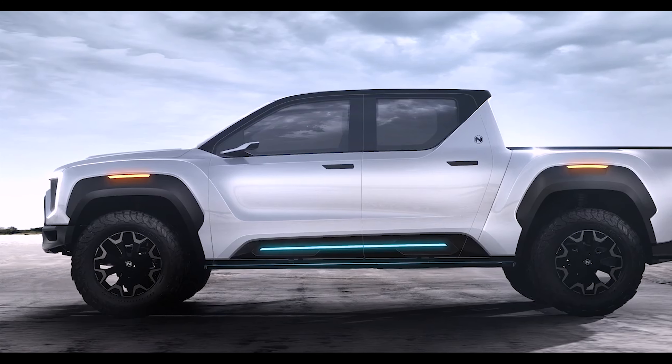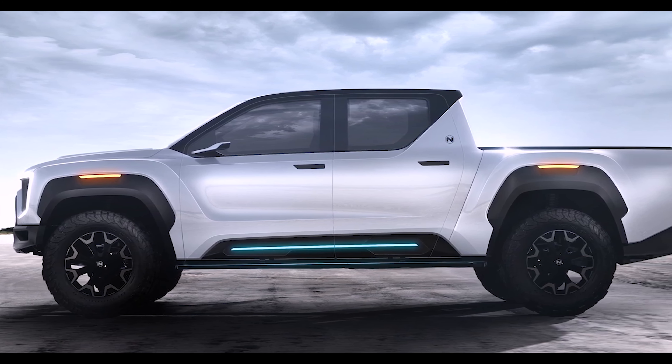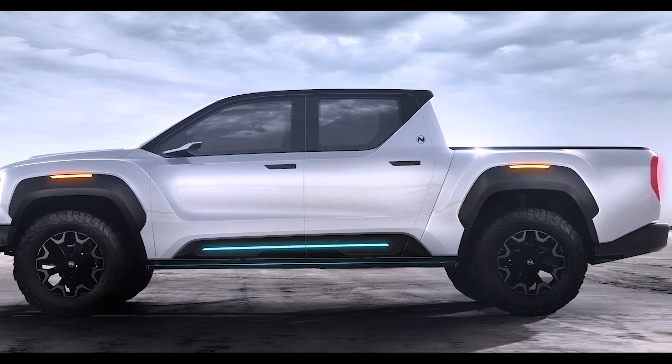This beast can do 0 to 60 in 2.9 seconds, has 906 horsepower, 980 foot-pounds of torque, and it'll go 600 miles.